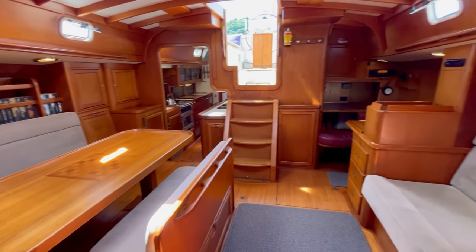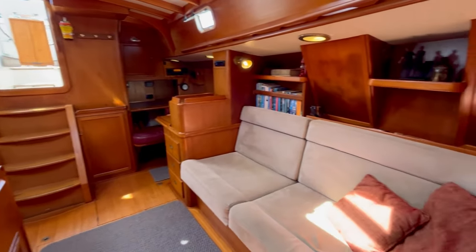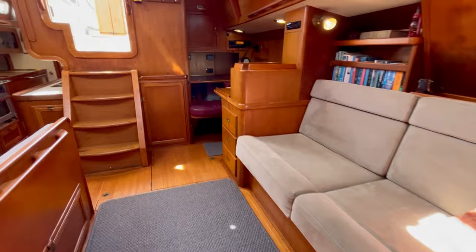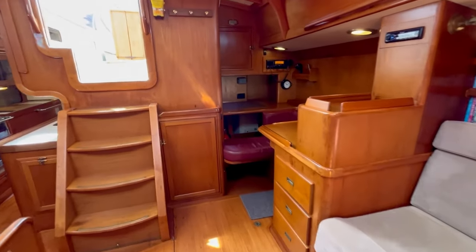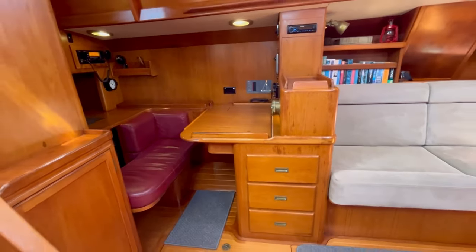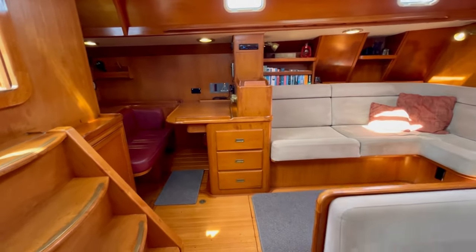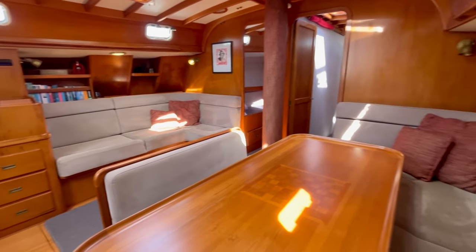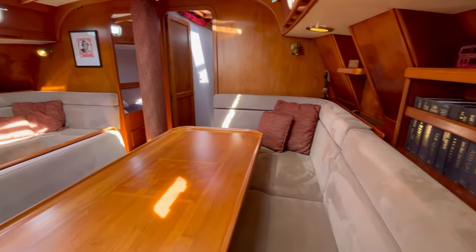You can sail around the world, point her towards Antarctica and complete the voyage she was originally intended for, or use her as a business. We have seen boats like this do offshore cruising tuition, so the possibilities are endless.